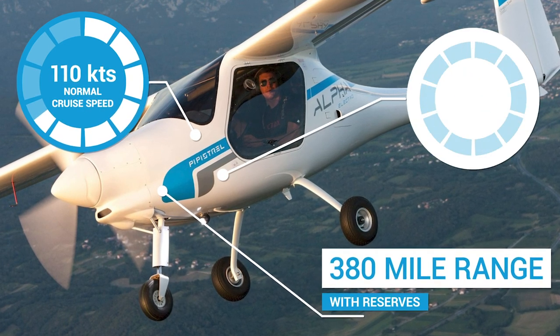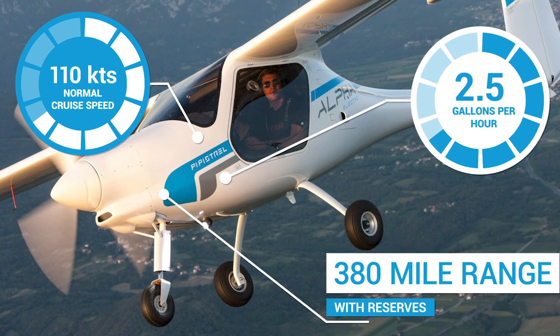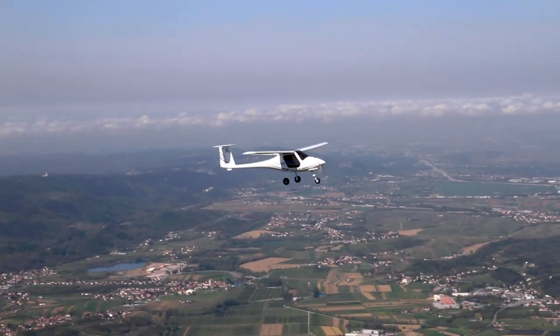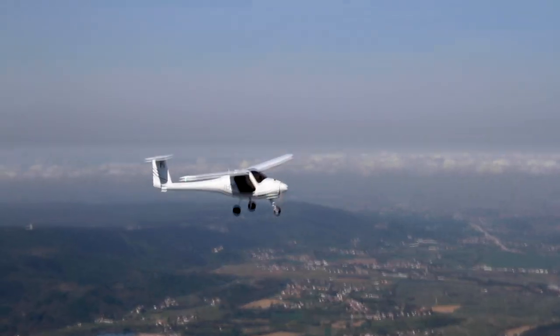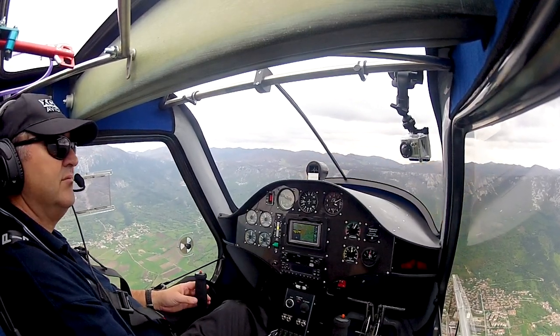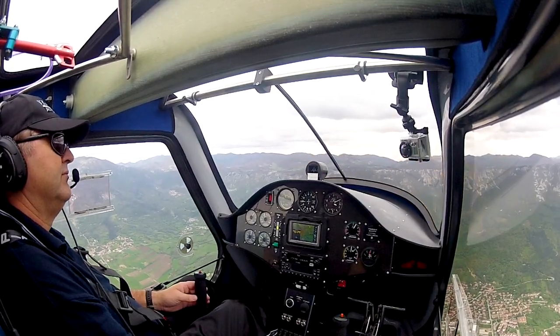The aircraft can use as little as 2.5 gallons per hour. In a flight school setting with multiple students and instructors each day, this means that 13.2 gallons of fuel can effectively give you as much as five hours of endurance. The Pipistrel Alpha Trainer is fitted with the venerable Rotax 912 80-horsepower engine.